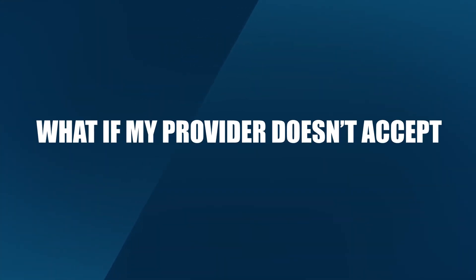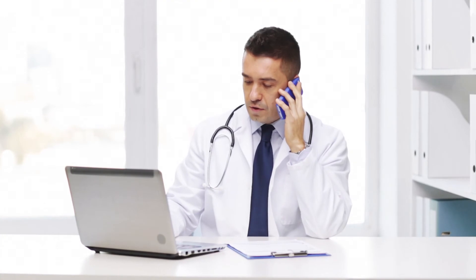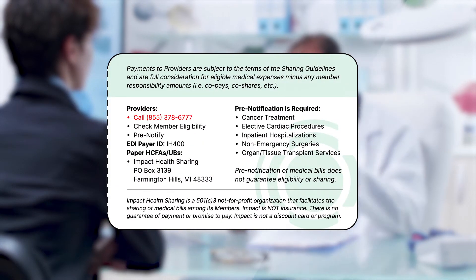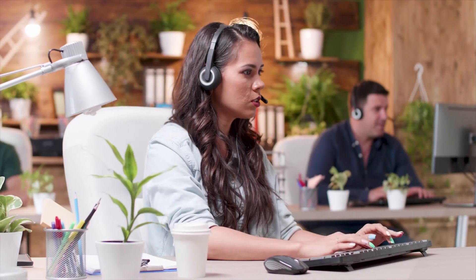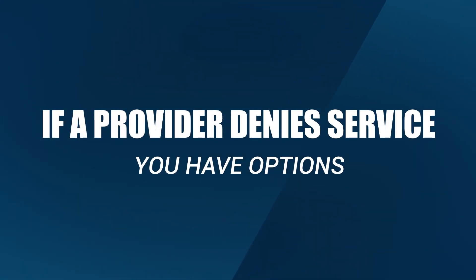What if my provider doesn't accept or isn't familiar with Impact? Although this is rare, it can happen. If a provider has questions, it's best for them to call the toll-free number on the back of the member card and follow the provider-specific prompts. From here, the Impact specialist will explain the program in further detail and negotiate if necessary. If a provider denies service, you, as an Impact member, have a couple of options.